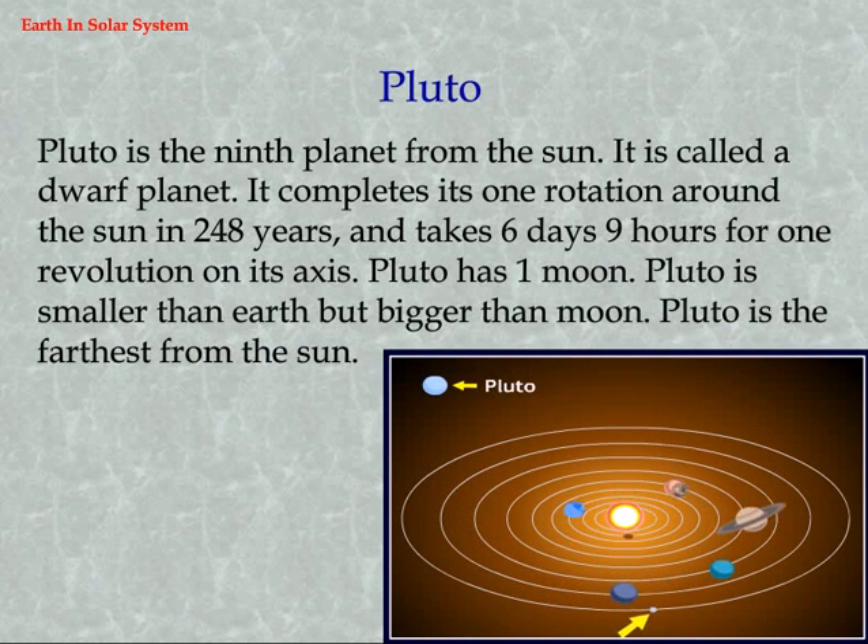Pluto is the ninth planet from the sun and is called a dwarf planet. It completes one rotation around the sun in 248 years and takes 6 days and 9 hours for one revolution on its axis. Pluto has one moon. Pluto is smaller than Earth but bigger than the Moon and is the farthest planet from the sun.